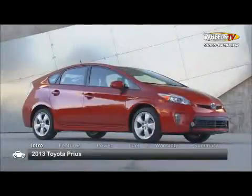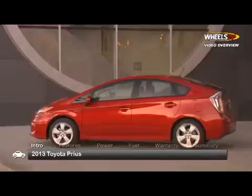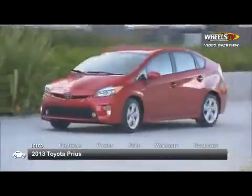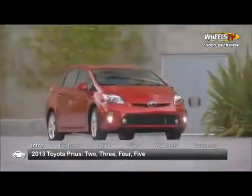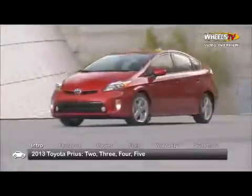Equipped with Toyota's proven fuel-saving hybrid synergy drive system, the 2013 Toyota Prius carries over its popular mid-sized design that's the center point for the growing clan of Prius vehicles. Available trims for the 5-passenger hatchback range from the base 2 to the top of the line 5.